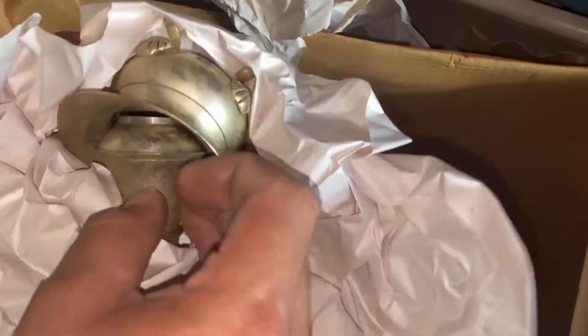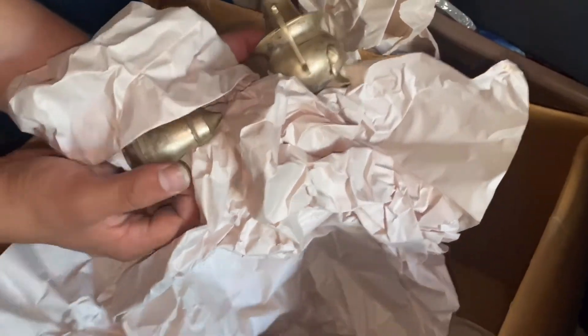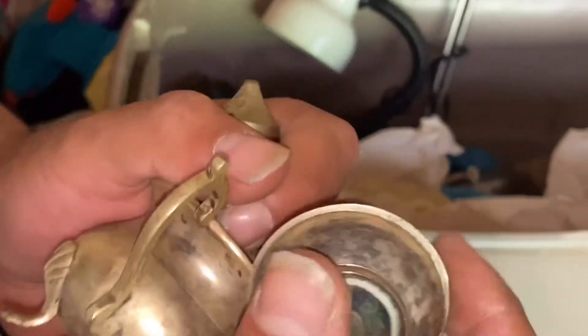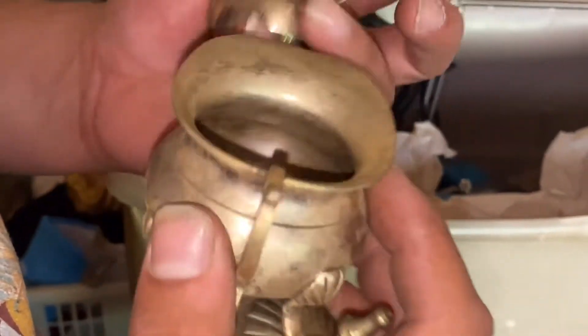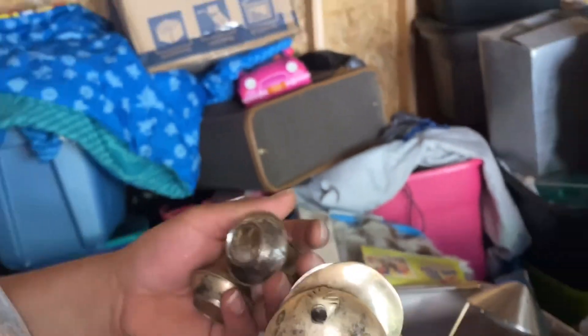Feels like more figures. Whoa whoa - what is this? Is this silver? Sure does feel like it. That thing is still going - whoa, there's more? This is real silver. Okay, we're going to have to test this out.